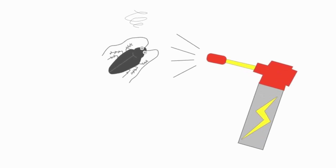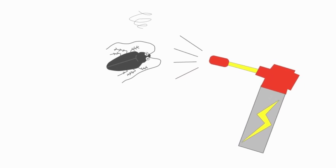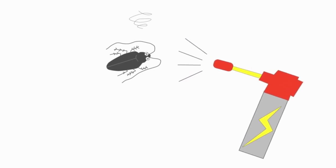Another benefit of Ortho Home Defense Max is that it can be used as both a perimeter treatment to create a barrier around the house, and as a spot treatment to target specific areas where pests have been seen. However, it contains chemicals that can be harmful to humans and pets if not used properly. Always read the label and follow manufacturer's instructions, and do not use it around food or food preparation areas.